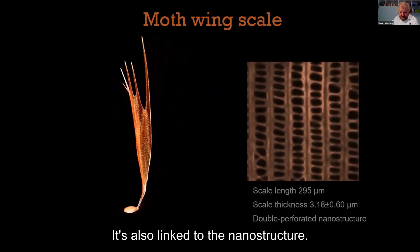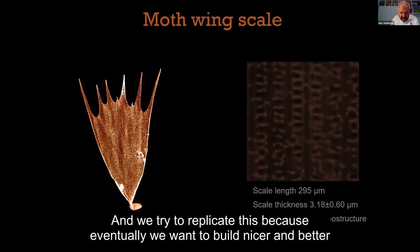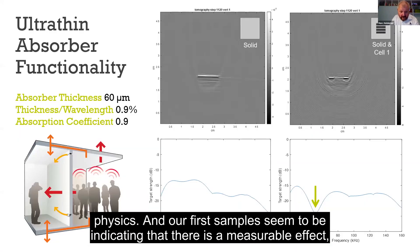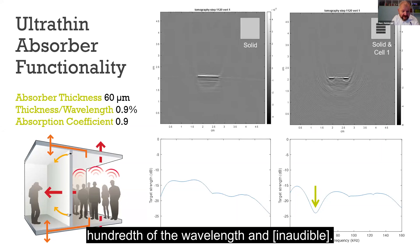This is also linked to the nanostructure, and we're trying to replicate this because eventually we want to build better sound absorbers. We used rapid prototyping with direct write lithography over in physics. Our first samples seem to indicate a measurable effect — suppression of sound at the resonant frequency — which works at less than one hundredth of the wavelength and achieves an absorption coefficient of 0.9.